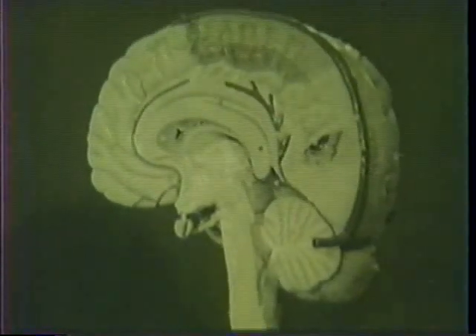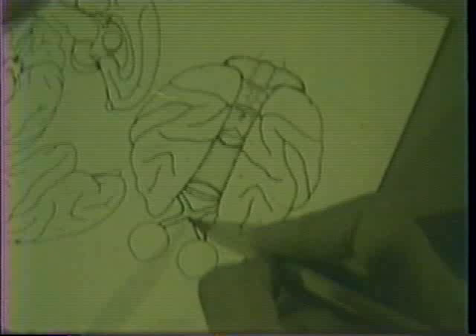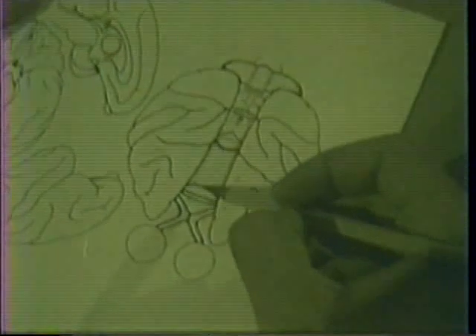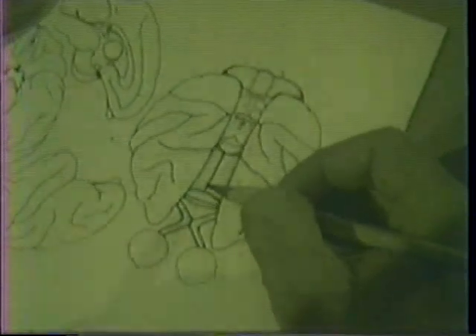Once the corpus callosum is sectioned, we must also lateralize the sensory input to one or the other cerebral hemisphere. This requires an additional surgical lesion at the point where the optic nerves come back from the eyes and cross — the optic chiasm. By sectioning down the midline of the optic chiasm, we can make it so that what the animal sees through the left eye is primarily projected to the left hemisphere, and what the animal sees through the right eye, only the right hemisphere sees. By sectioning both the optic chiasm and the corpus callosum, we can begin to test the dependence and independence of each cerebral hemisphere.